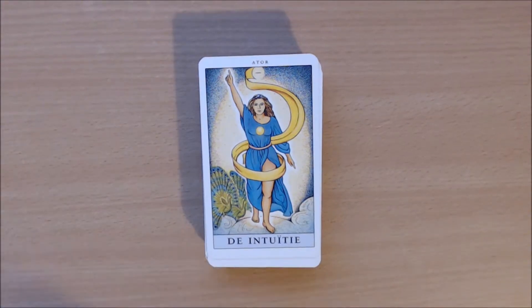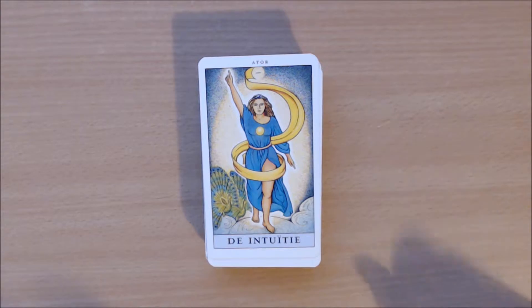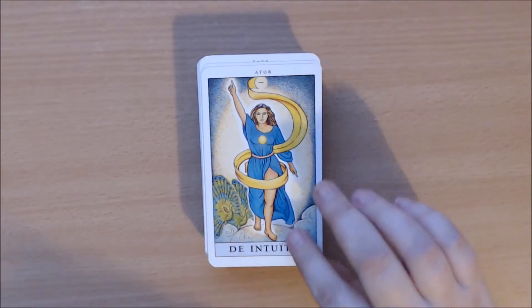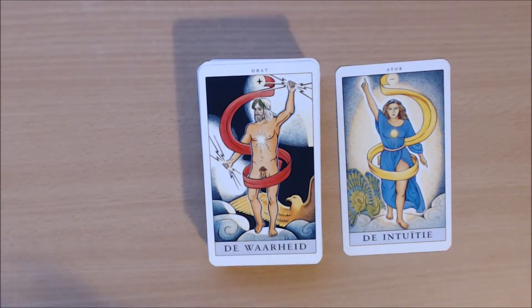With this deck come two extra cards. We have the Female Intuition, which has several symbolisms explained in the big book. And then you also have the male side, the Truth. These are two cards that were apparently taken out of the deck somewhere in history.